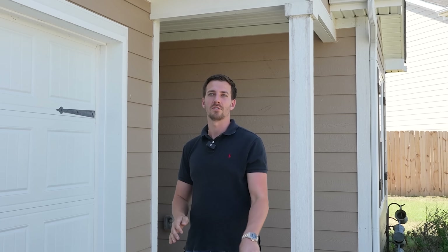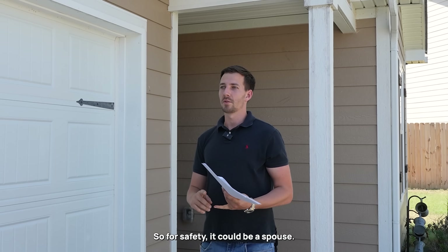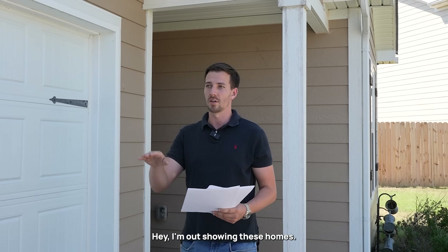Another thing I like to promote with our agents is always make sure somebody knows where you are. For safety, it could be a spouse, it could be another agent. You could even call us at the office and just let us know, hey, I'm out showing these homes.